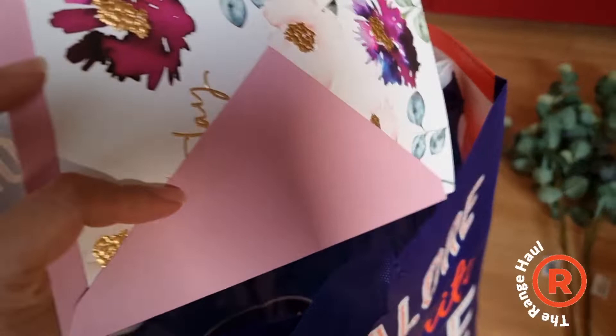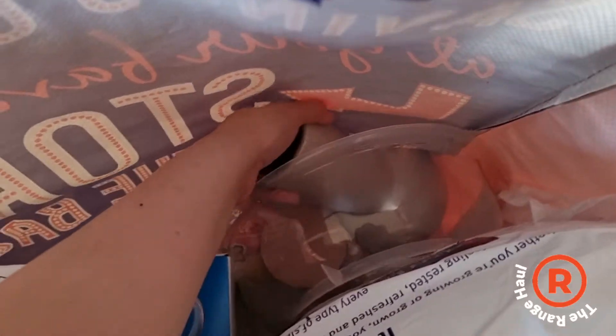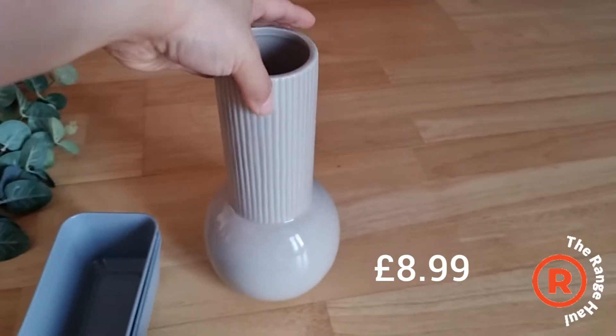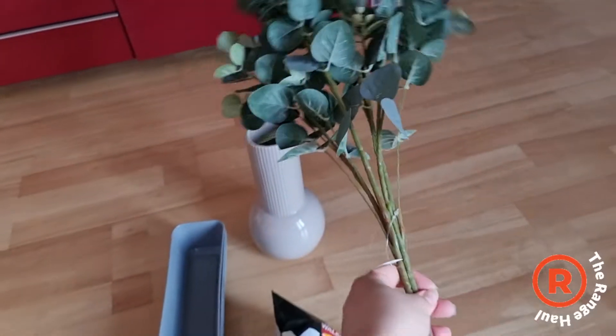I got auntie a birthday card — let me see, hopefully it didn't break on my way home. And yeah, I got my little plant pot for the bathroom to put my little eucalyptus in.